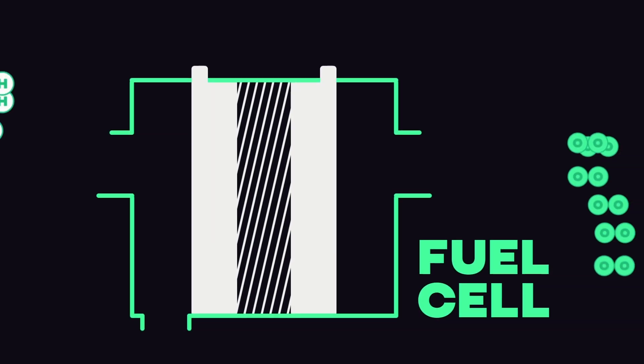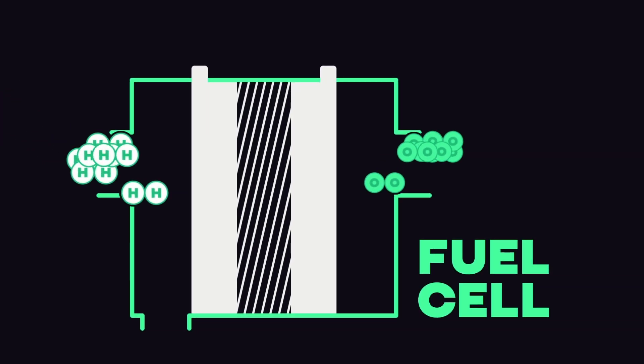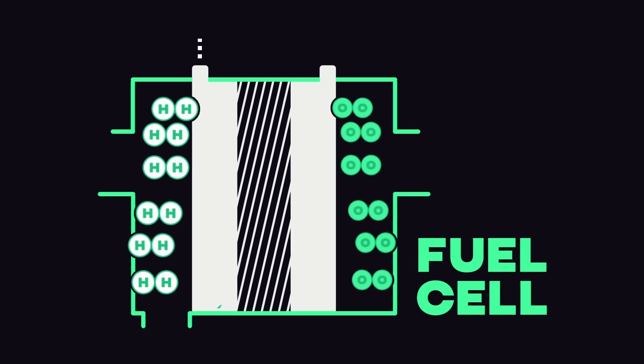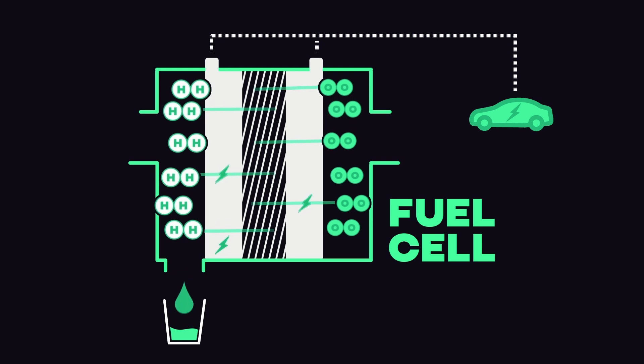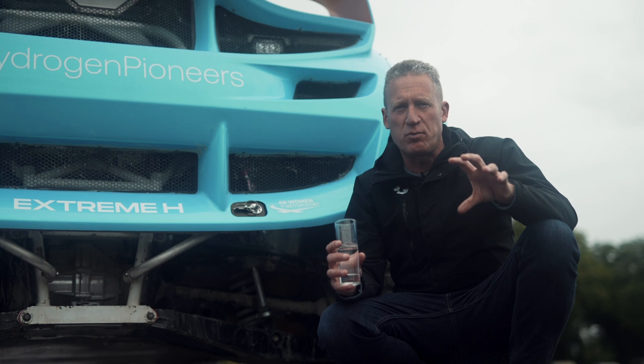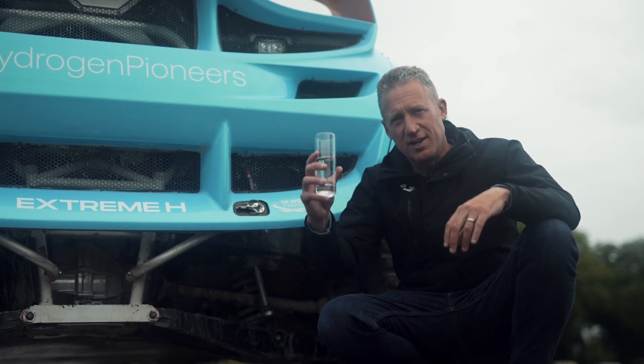Next, we mix the hydrogen and oxygen in their gas form in a fuel cell. Inside there, a specific electrochemical reaction takes place that creates electricity, which we store in the battery for later. The best part of all is that the only by-product of this entire process is water.